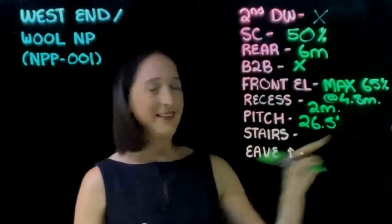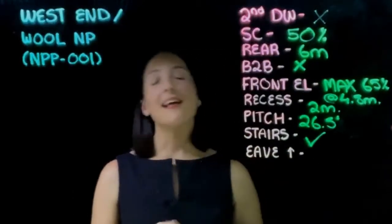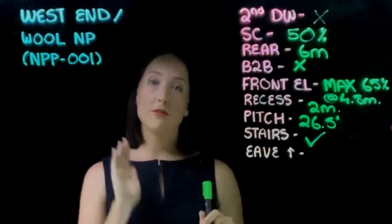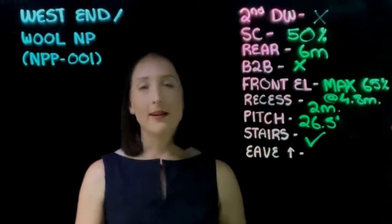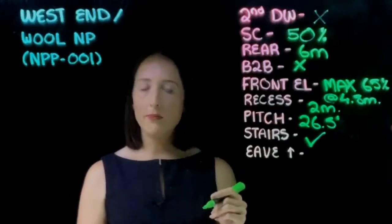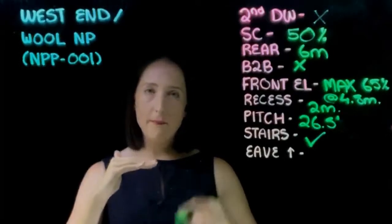Recess: you need to ensure, in an ideal world, that the ground level — the bottom level enclosure that everyone wants to do — is set back a minimum of two metres from the outermost projection on the front of the house. So if you have a one-metre-wide bullnose verandah along the front, you need to step the enclosure back a further metre from that front facade.